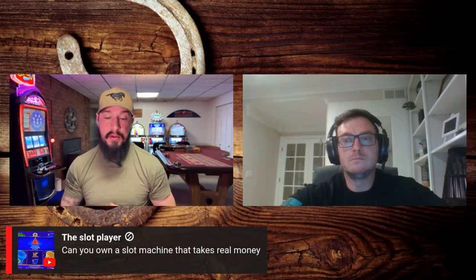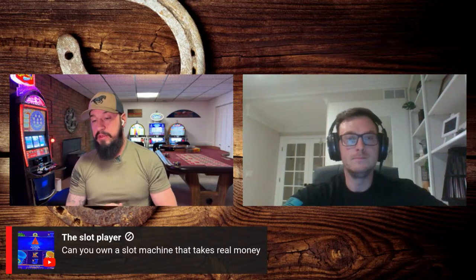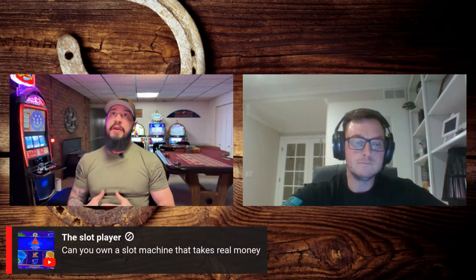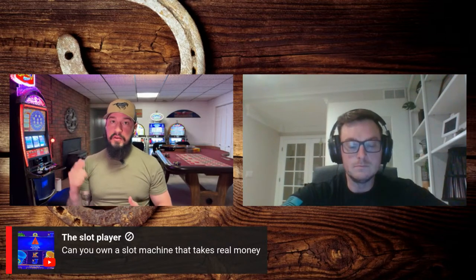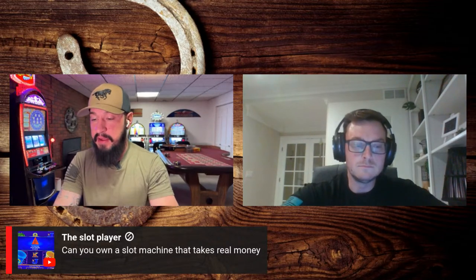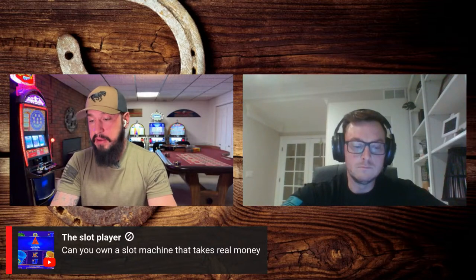The Slot Player asks: can you own a slot machine that takes real money? Absolutely you can. Though it's almost easier to set up on free play because there are fewer moving parts — you just push a button and load the free play credits. But yes, if you wanted a machine that takes real money, you absolutely can do that.